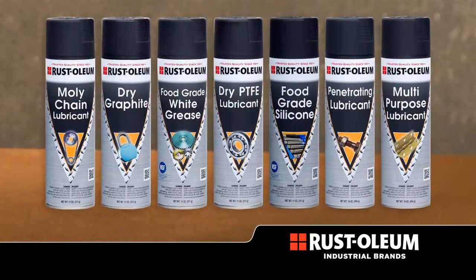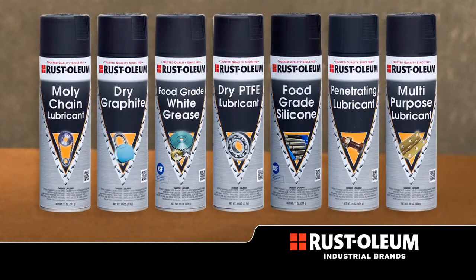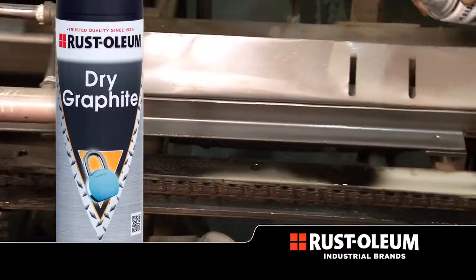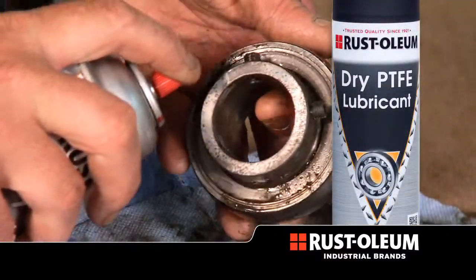They deliver solutions to problems caused by rust, heat and wear. Rustoleum Industrial Brands lubricant line is specially formulated to provide long lasting lubrication and asset protection.